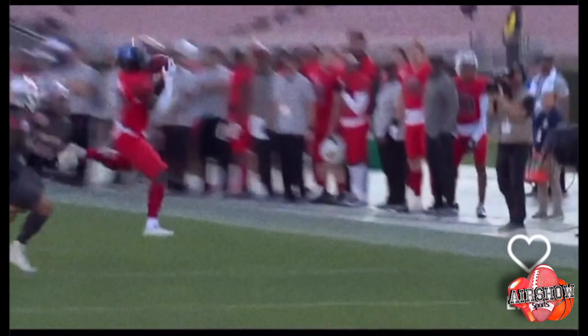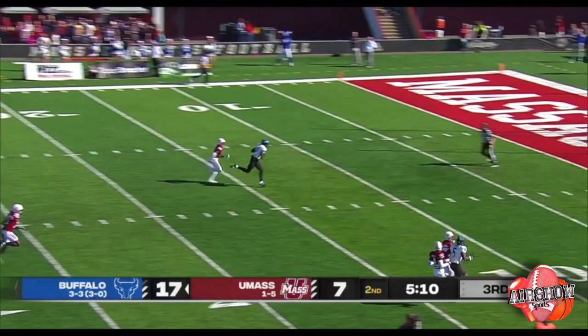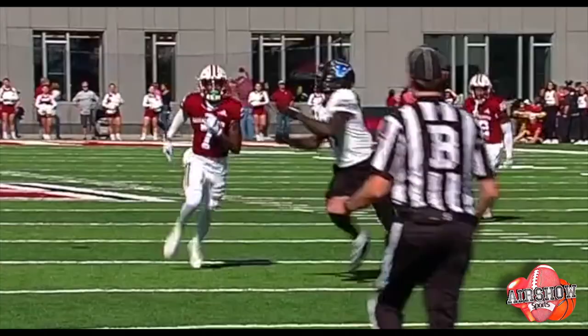Staring at another one. Snyder looking deep — he's got a man with a step. That is complete. Marshall. Touchdown, Buffalo. Another big one, this one for 49 yards.